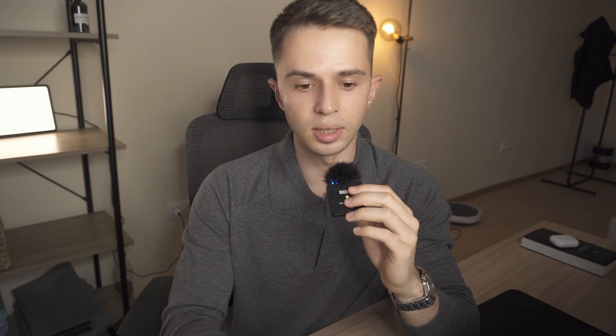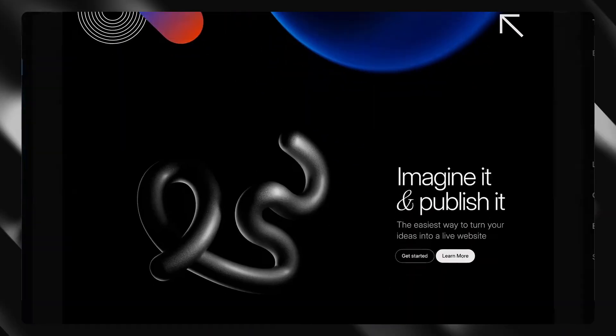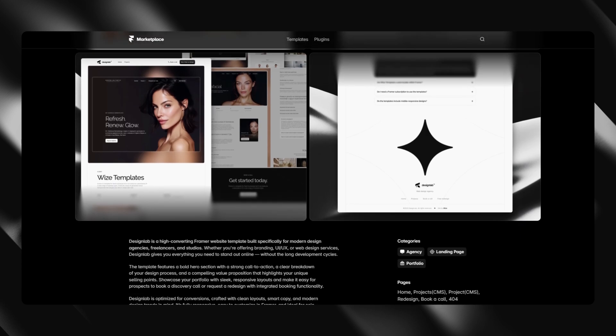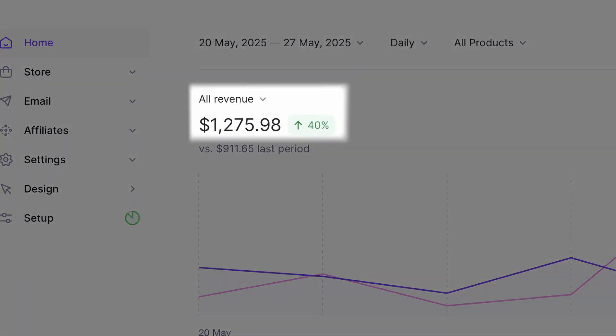Now the next logical question is how? It's actually pretty simple. First, you have to design a great looking template that will sell. Second, you have to develop it so it's easy to customize. Third, you have to package it up with nice thumbnails, titles, and descriptions. Fourth, you have to submit it to the marketplace. And finally, you simply have to make money.